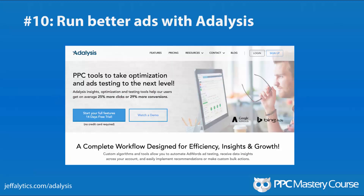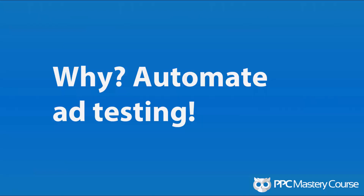Number 10: Adalysis. You can run better ads with Adalysis. If you're running ads in Google AdWords and you rotate your ads, you can get better results by turning off the poor performing ones and doubling down on what's working. But if you don't go in there every single day and pay attention, if you don't use statistics to decide whether to show an ad or not, you're going to be in trouble. You can do it within Google AdWords manually, but you have to check every day. Or you can hire a tool to do this for you — Adalysis is great for managing how you turn ads on and off. Check it out if you want to become more efficient with your ad copy testing. The reason: automate ad testing because you don't always log into AdWords every single day.